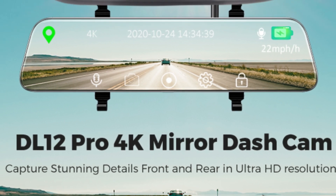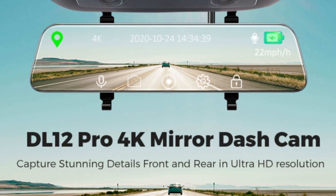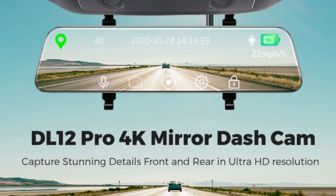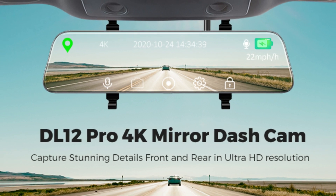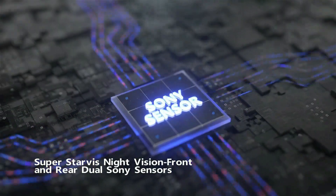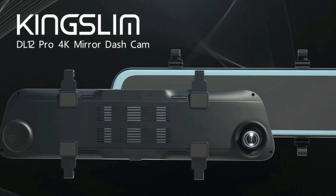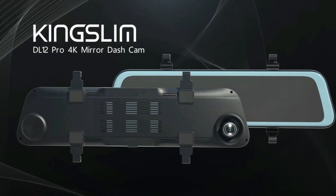The rear mirror function allows adjusting the rear image vertically or horizontally. The upgraded parking assistant also offers high, middle, and low three parking angle options, allowing you to set the most useful parking angle according to your needs. The high-performance Sony Starvis sensor used in both front and rear cameras captures night vision that is incredibly different from other dash cams.